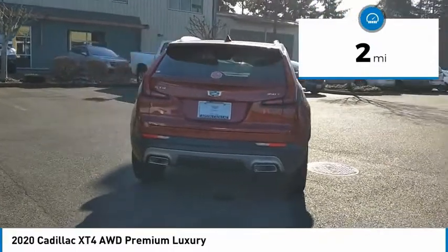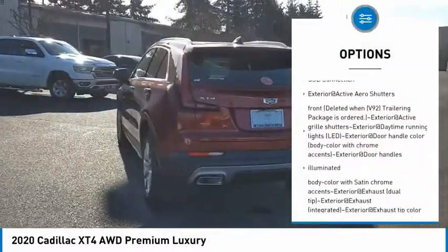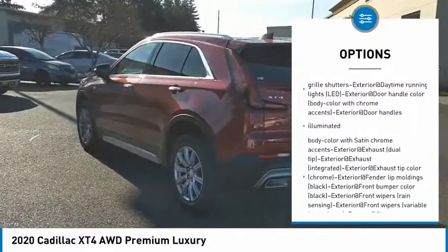Here are some of this vehicle's great options: stability control, power windows, USB connection. Come see the car for yourself.